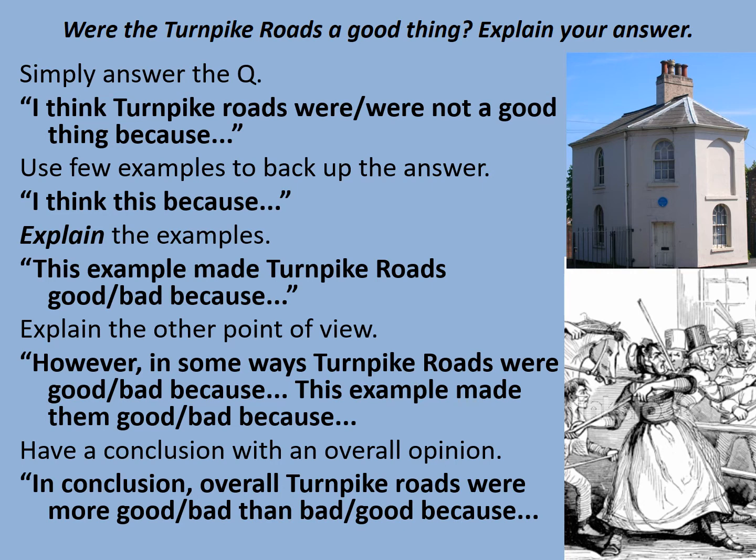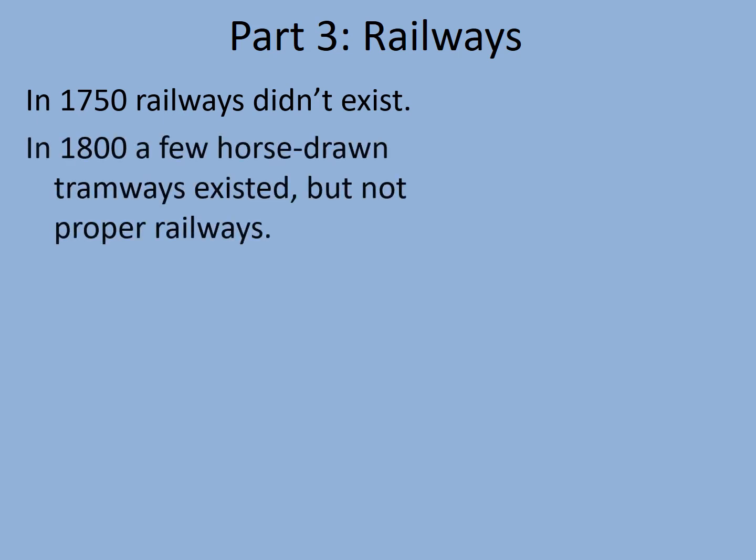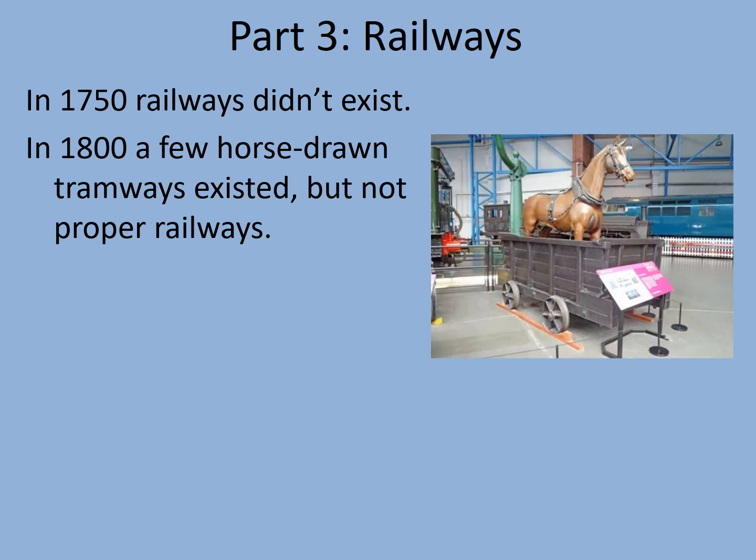So we've looked at canals, we've looked at roads — what's next? Railways. This is your next subheading. In 1750, railways basically didn't exist. By 1800 there were a few horse-drawn tramways, but not proper railways. Here's an example of a horse-drawn tramway, with a horse shown posing in an empty wagon — presumably getting a lift downhill. Yes, they really did give the horses a lift on the downhill sections.